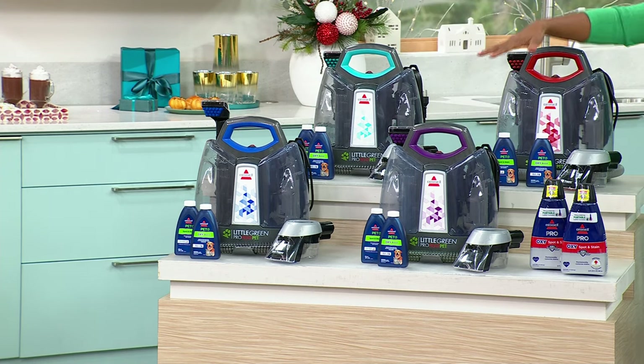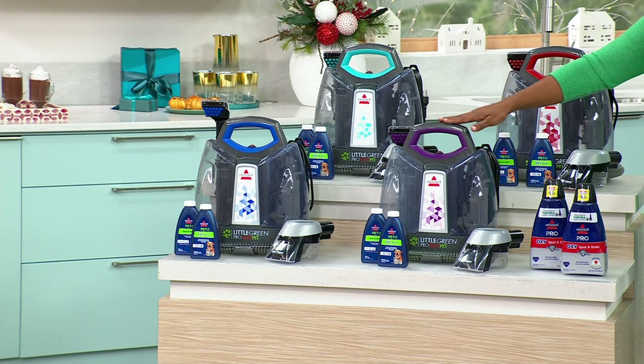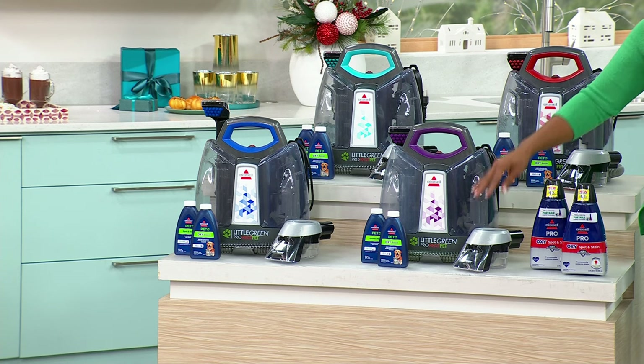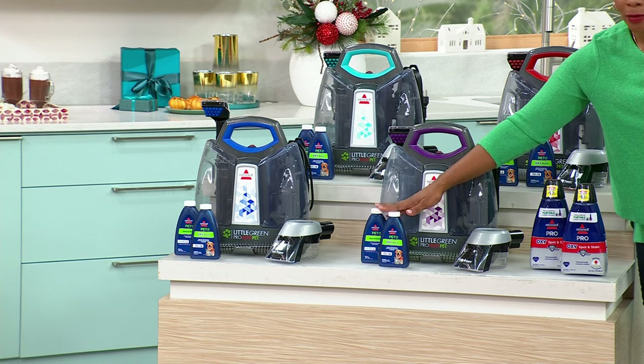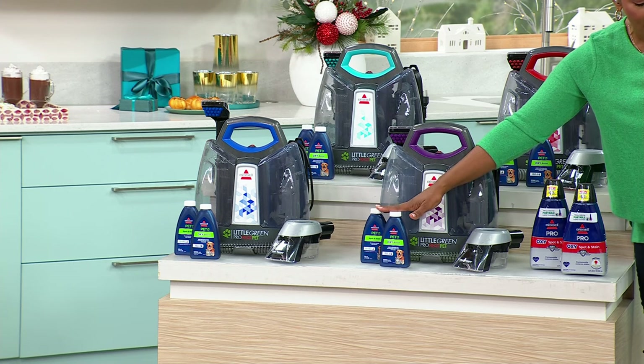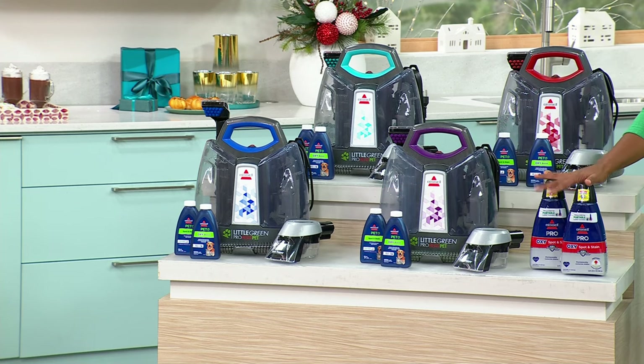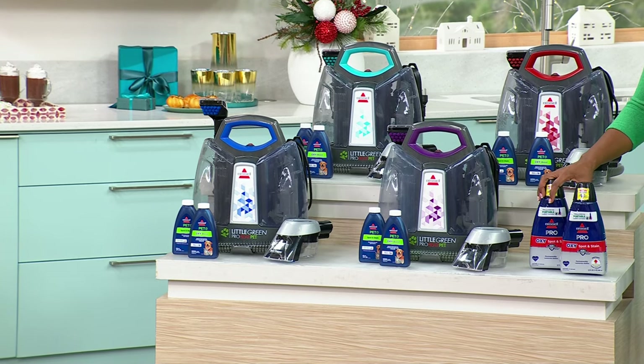You're going to get your Little Green, a three-inch tough stain tool, your stain trapper tool, and your hydro-rinse self-cleaning hose tool. You're also going to get started with the Pet Oxy Boost formula and Pet Spot and Stain formula. When you're done and want to replenish, we have the big ones available — two-pack 32-ounce bottles.